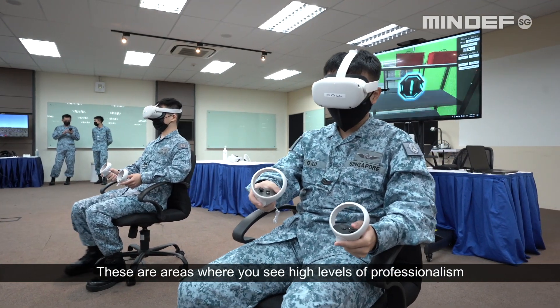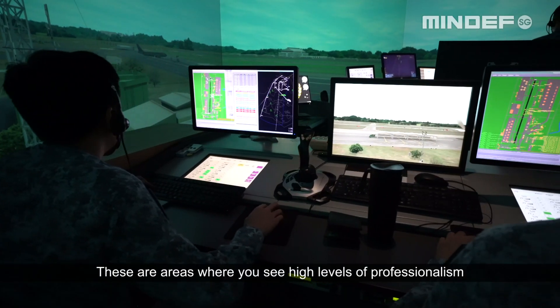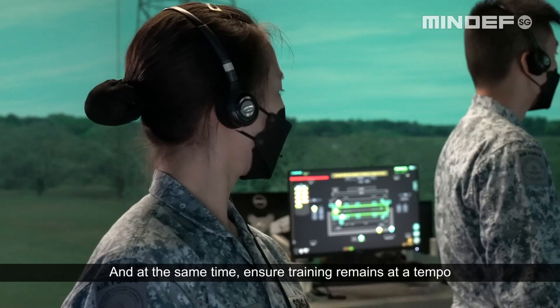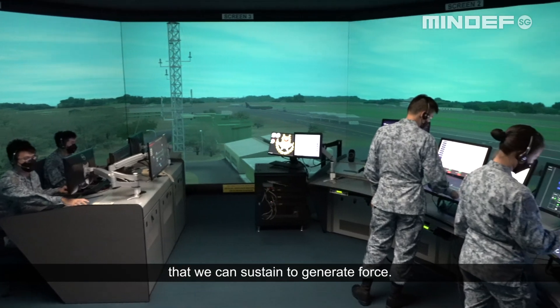These are areas where you see a high level of professionalism and commitment by our servicemen and servicewomen, and at the same time ensure that training remains at a tempo that we can sustain to generate force.